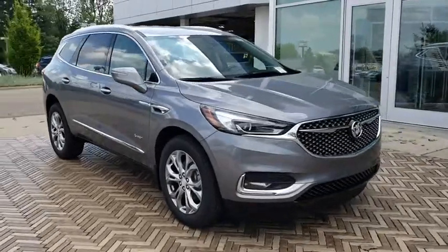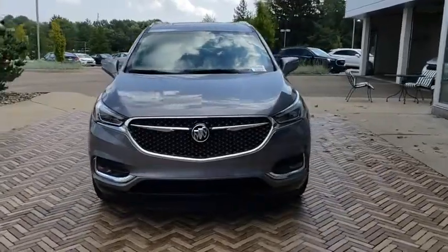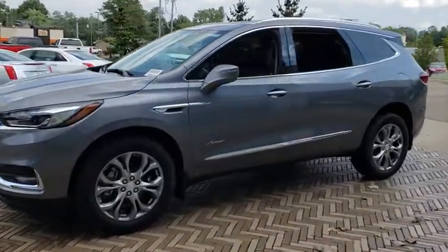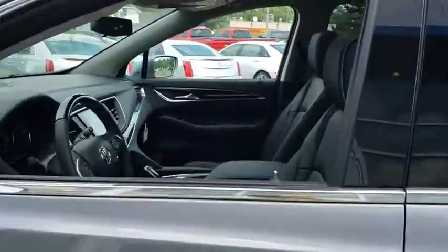The 2019 Buick Enclave. The Enclave offers three rows of seats standard with seating for up to eight passengers. Not only is it roomy and stylish, but Buick really did its homework on this vehicle. They did not cut any corners. This vehicle has less than 100 miles.